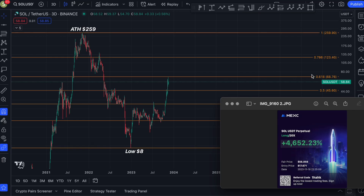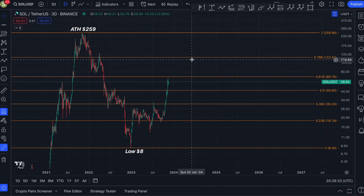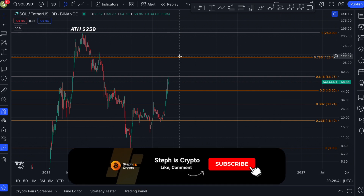Welcome back to the channel. Solana got rejected exactly at the golden pocket a few days ago at $68.76. I'm still keeping my own trade open here on Maxi with significant profits. In today's video I want to focus on the next price targets for Solana — is a big pump possible over the next few weeks? Let's talk about that.